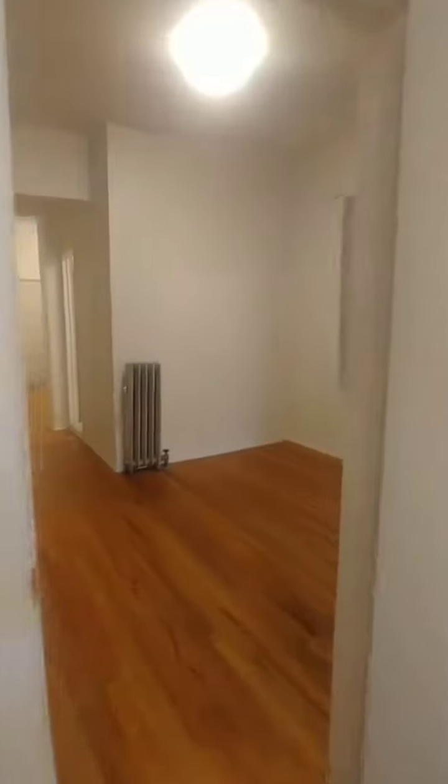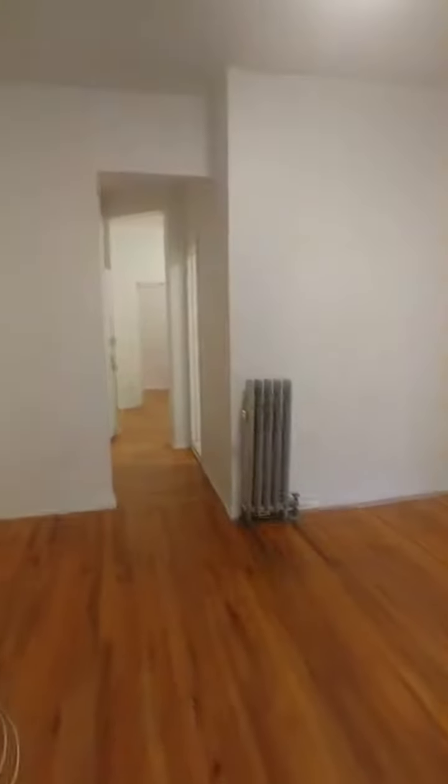Keep walking through the middle-sized bedroom. This apartment gets a ton of light. Hasn't been repainted yet, but it will be very soon. And then you come to the largest of the three bedrooms.